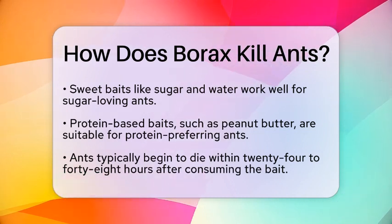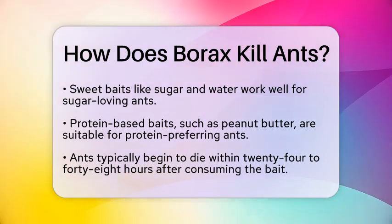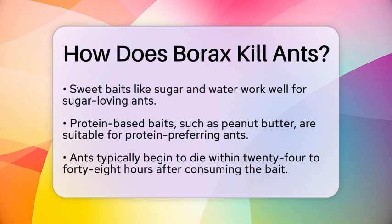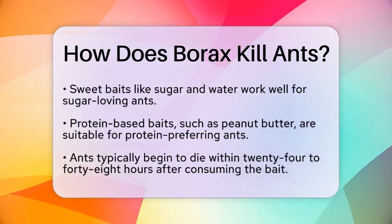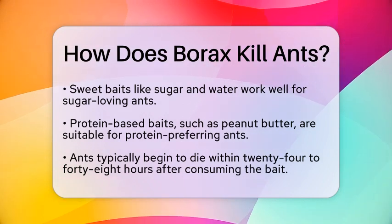Once the ants consume the borax-laced bait, you can expect to see them begin to die within 24 to 48 hours. However, the time it takes to eliminate an entire colony can vary. Factors such as the effectiveness of the bait, where you place it, and the size of the colony all play a role.